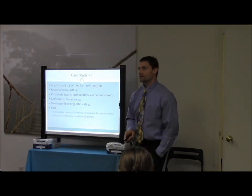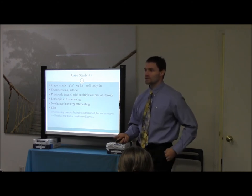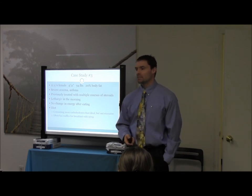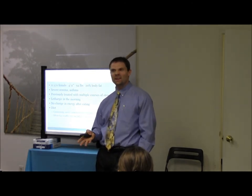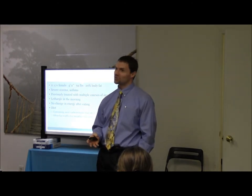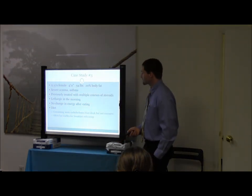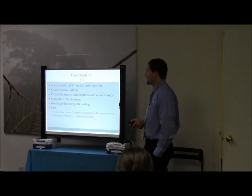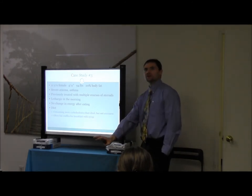Last case study: 11-year-old female, 4'11", 20% body fat — so she's got good anthropometric measurements, nothing wrong with that. Severe eczema and asthma — that's the main complaint. Multiple courses of steroids. Lethargic in the morning — just kind of typical kid behavior. No change in energy after eating. In taking her dietary history, she was consuming more carbohydrates than ideal — nothing excessive across the entire day, but in the morning she had waffles fairly often with syrup.